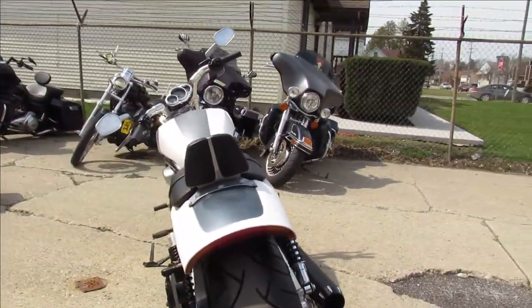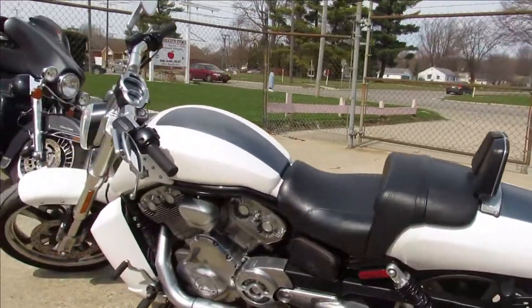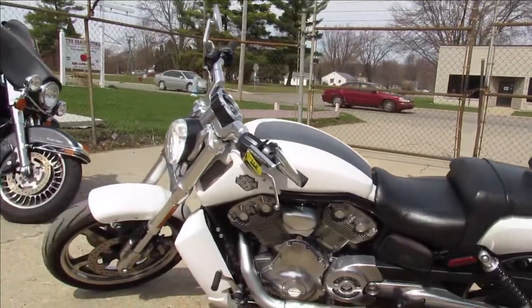Don't miss it. We've got guaranteed financing, leasing programs, layaway programs. Your trades are always welcome. Give us a call at 810-648-9500.